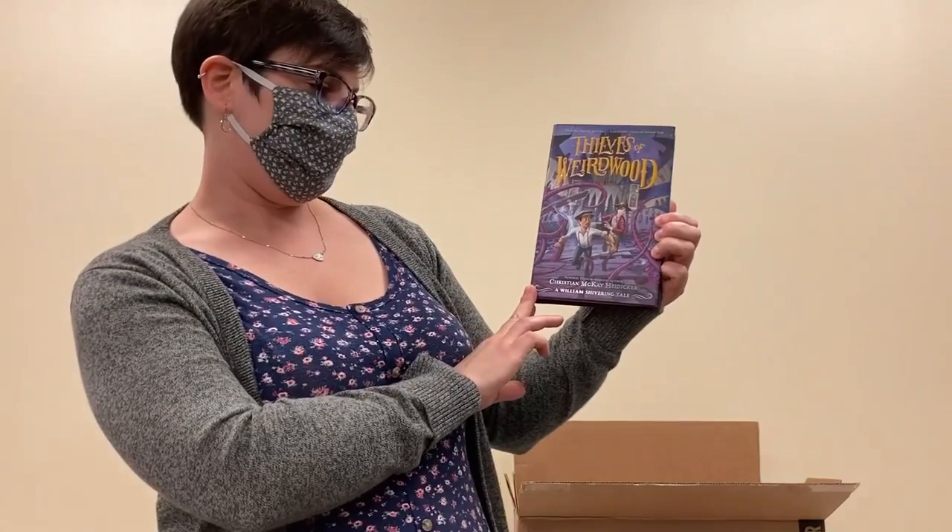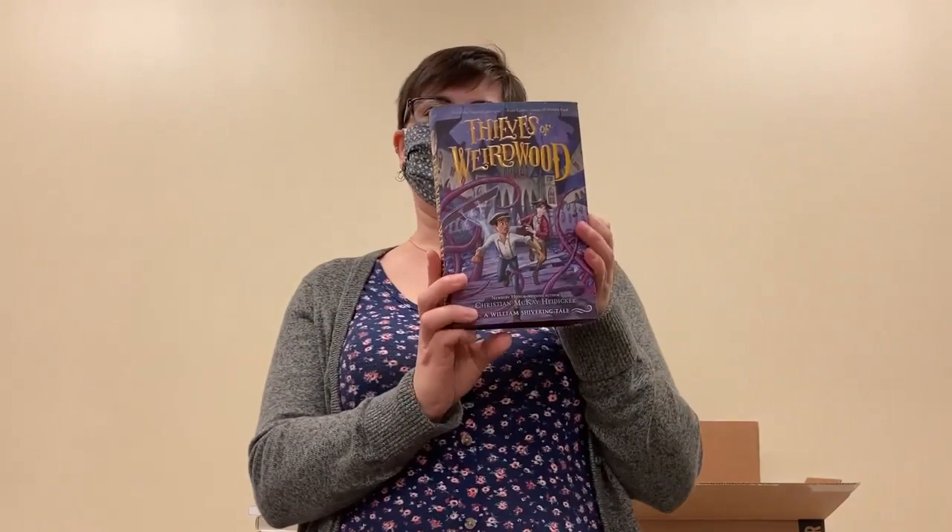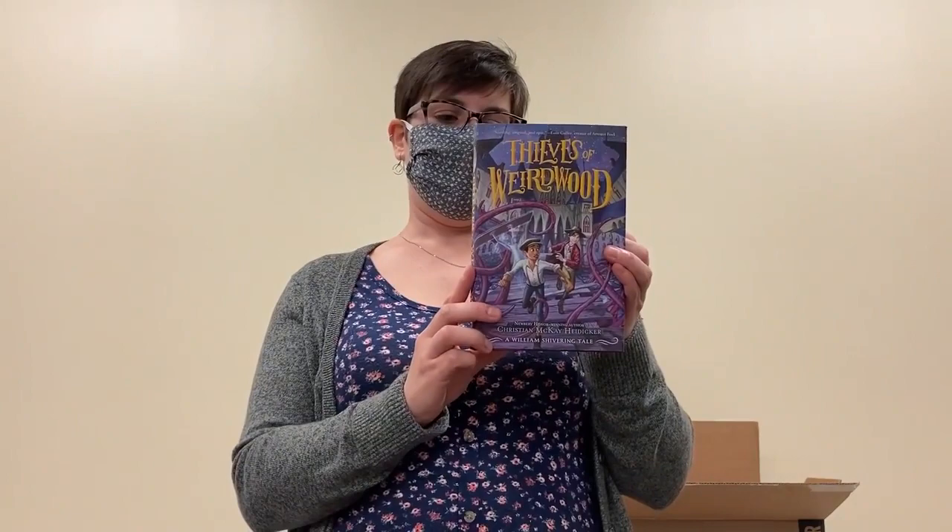Next up we have Thieves of Weird Wood by Christina McKay Heidecker, and this one is recommended for fans of Morrigan Crow and the Five Kingdoms and Aru Shah — a little bit of fantasy supernatural. Looks like it should be lots of fun.